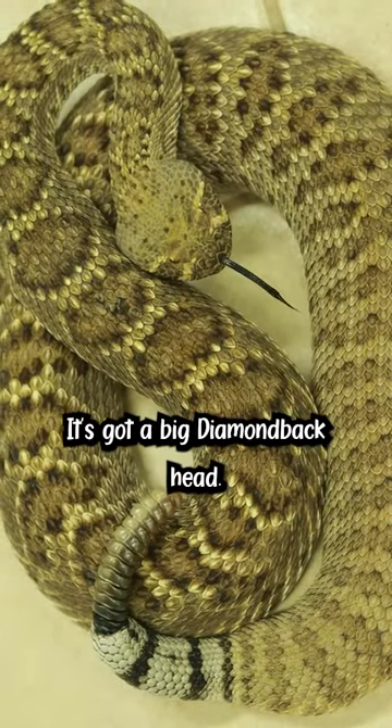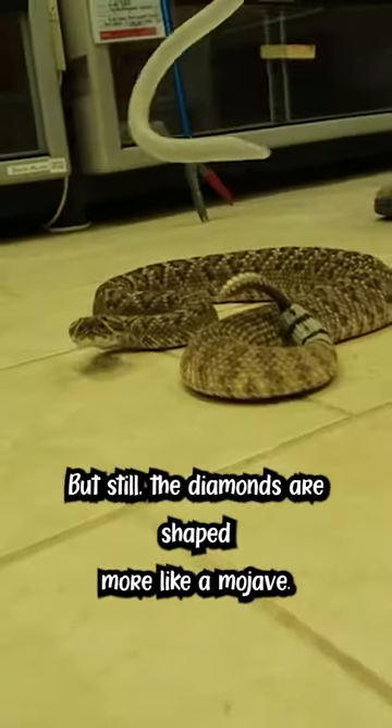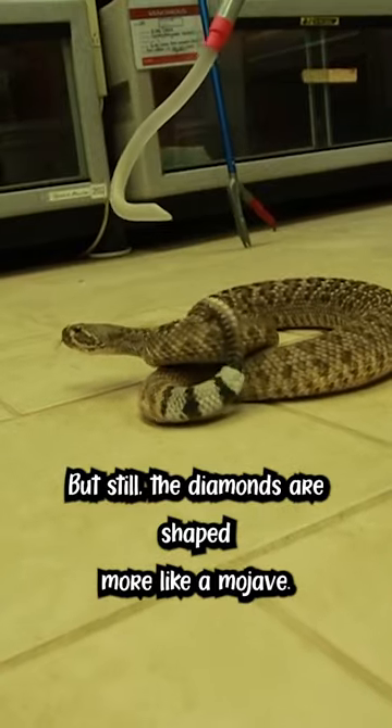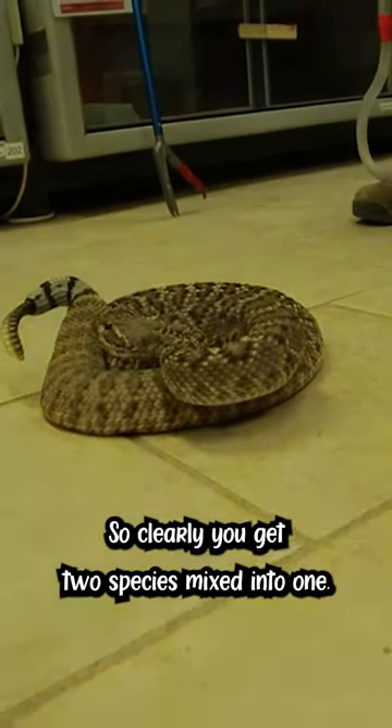It's got a big diamondback head, it's got more white edging around the diamonds, but still the diamonds are shaped more like a Mojave. So clearly you get two species mixed into one.